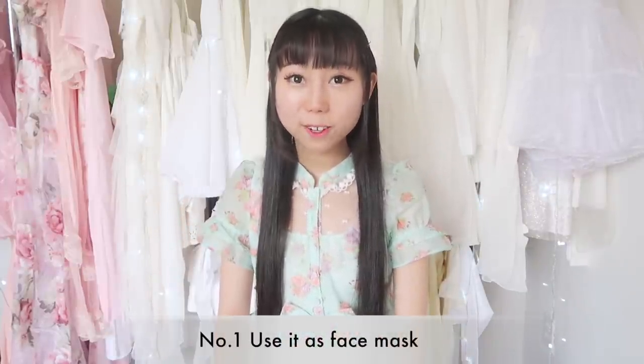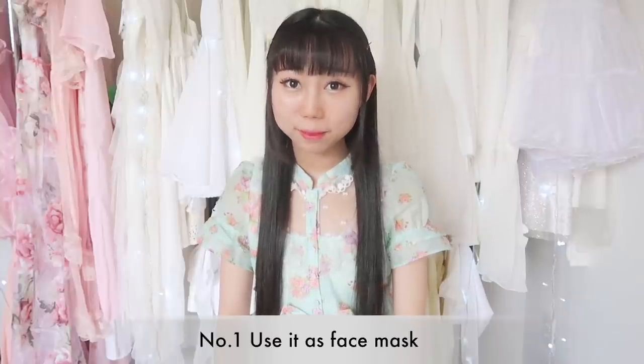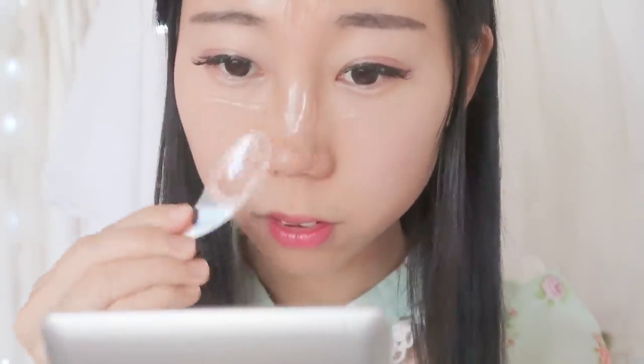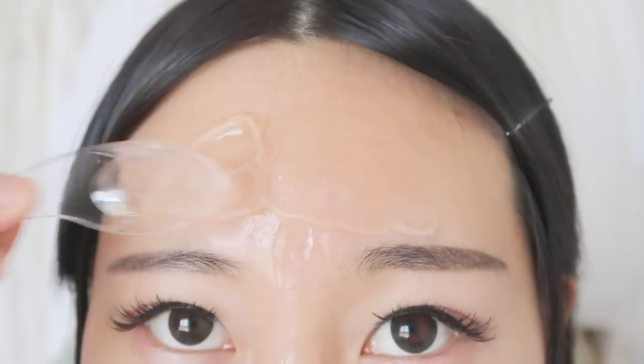Let's talk about what you can use aloe gel for. First, you can use it as a mask. You just apply a thick layer on the skin and leave it for 20 to 50 minutes. You could add other beauty ingredients in it if you like, like coconut oil and honey.